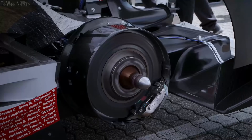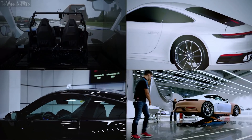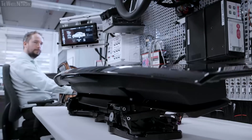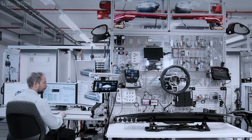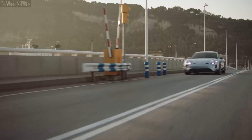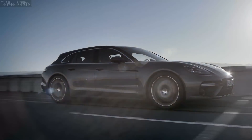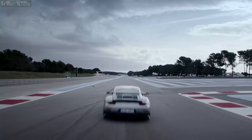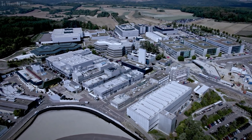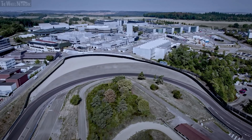This isn't a linear process. All departments work and test in parallel. Speed, technology and teamwork — these are the strengths of Porsche. The development center extends over 900,000 square meters, making it as big as 130 football fields.